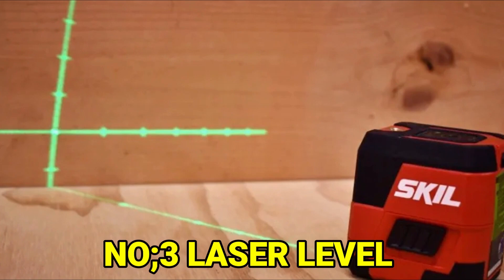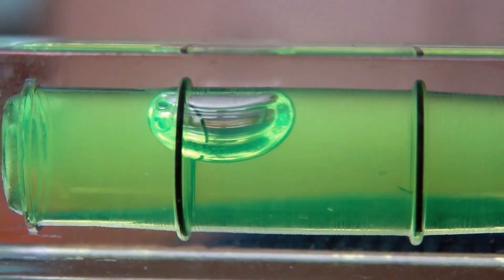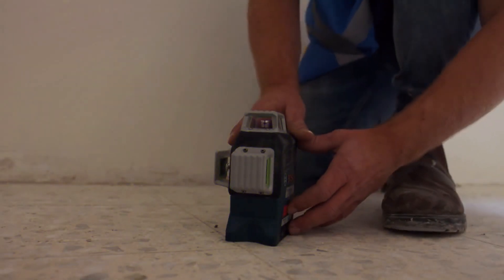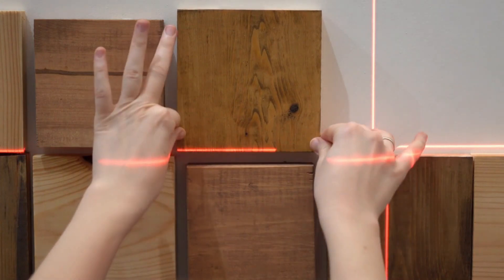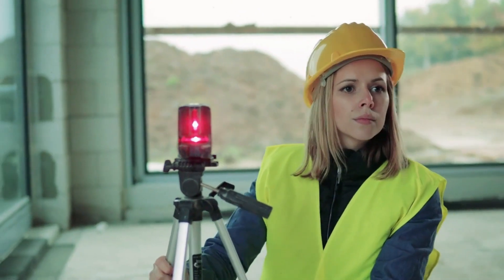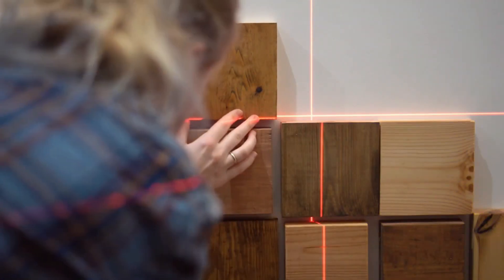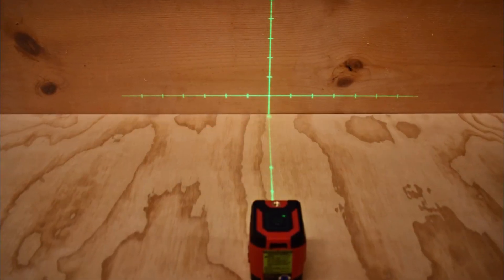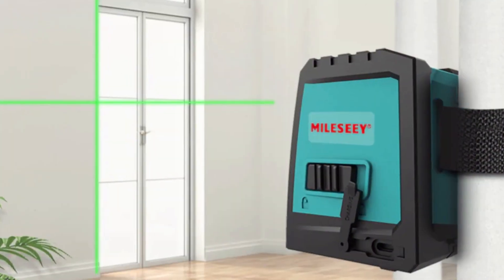Number 3: Laser Level. Your old bubble level is good for certain woodworking projects, but if you do a lot of different projects, you will really like a laser level. Laser levels project a straight line of light that helps you make sure things are level, and they are especially helpful when you need to make sure things are level over a long distance. Laser levels can also automatically level themselves or project a perfect 90-degree line. They are not too expensive and are worth the money if you want a good tool.